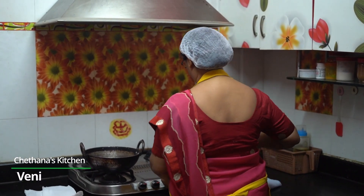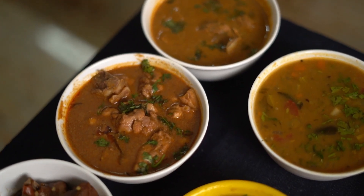Hi, my name is Nesru Veni and I am here in the kitchen. In our kitchen, we have to cook chicken biryani, jeera-laced chicken biryani, kebab.